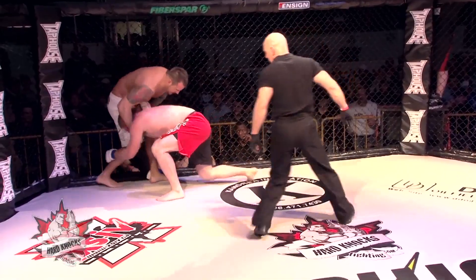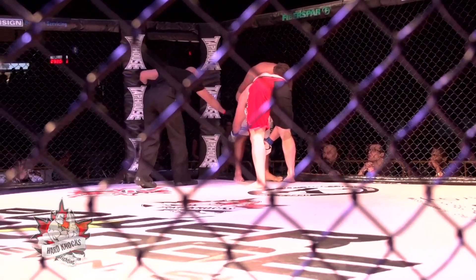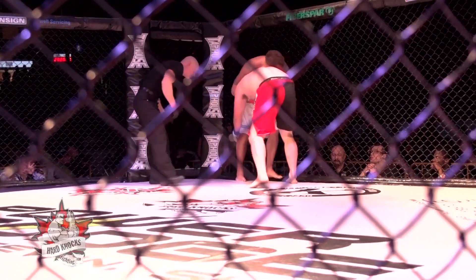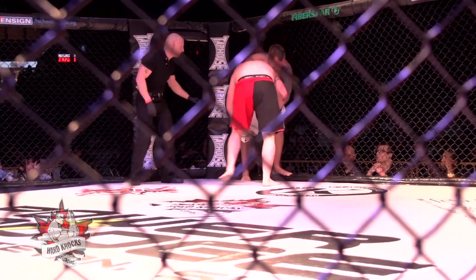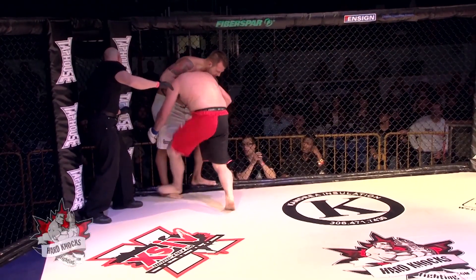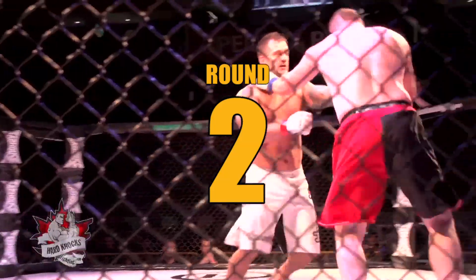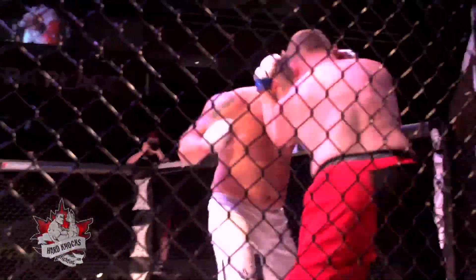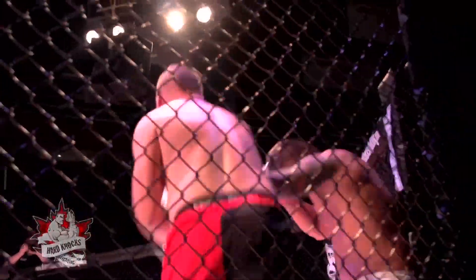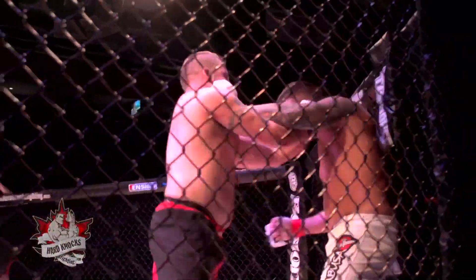Baldwin landing strikes to the side of the head, which can't do anything but look good in the eyes of the judges. Any one of these strikes is going to look good for the judges, and this round decidedly to Wade Baldwin I think. Some foot stomp action going on there, and those always hurt. As we get set for round number two, it starts much the same as round number one, as Baldwin charges forward — they get up against the fence and they both start throwing bombs.